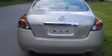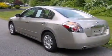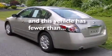Additional features include an external temperature display, rear impact crumple zones, traction control, and this vehicle has less than 58,000 miles.